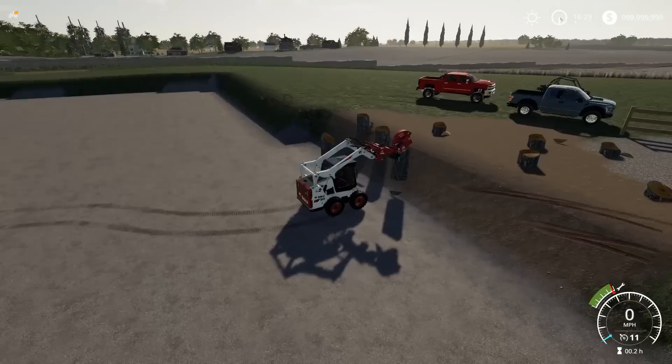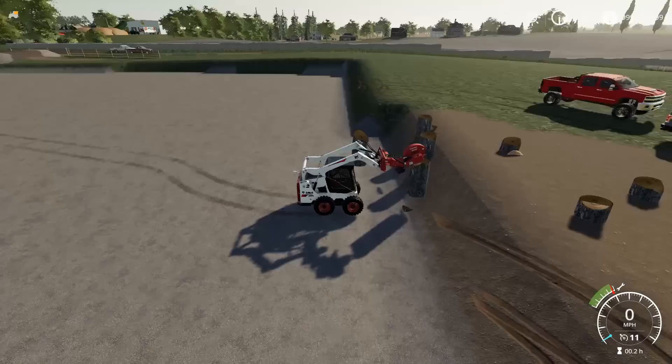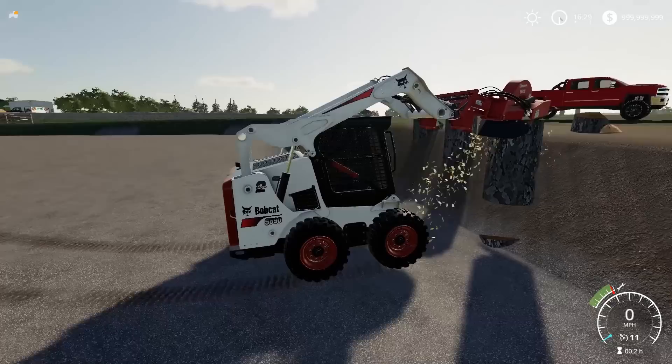I'm only grinding the stumps that are kind of in the way - the other ones we'll just leave here. Start grinding those babies. This is going to take a little while with the bobcat, the S590.